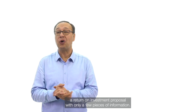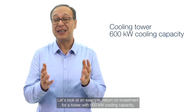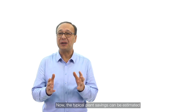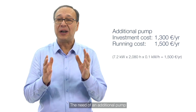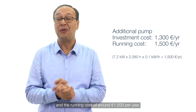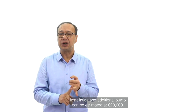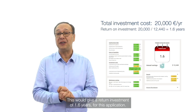Alfa Laval partners can provide a return on investment proposal with only a few pieces of information. As an example, for a tower with 600 kilowatts cooling capacity running eight hours a day and five days a week, typical plant savings can be estimated at €12,400 per year. The pump investment is around €1,300 and running costs around €1,500 per year. The total investment cost of the gasketed heat exchanger, installation, and additional pump can be estimated at €20,000, giving a return on investment of 1.6 years.